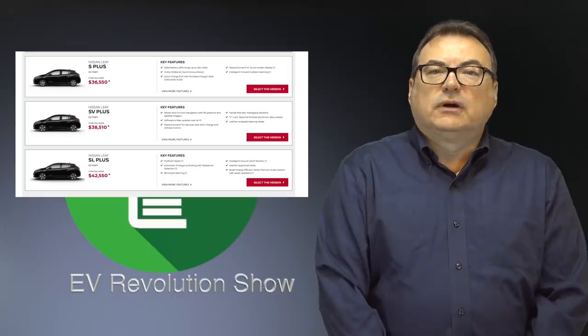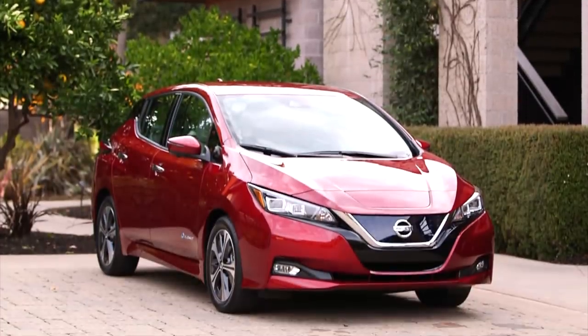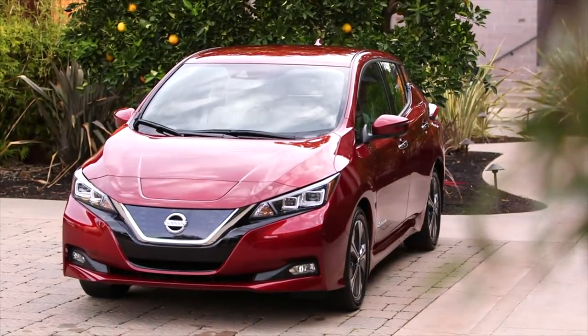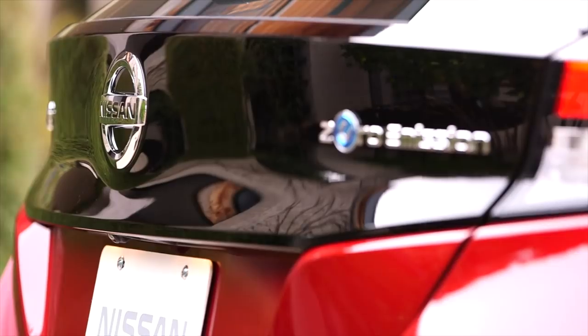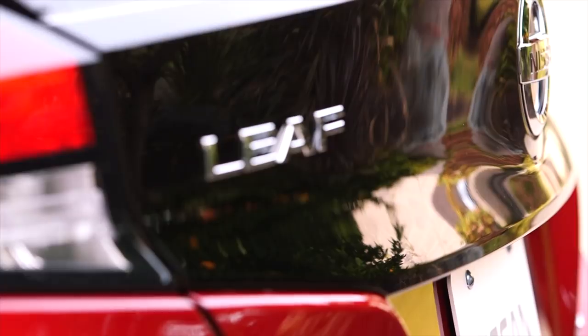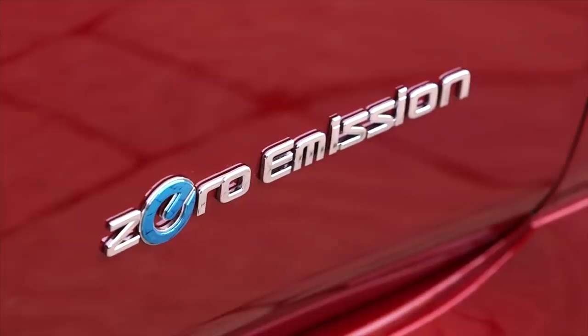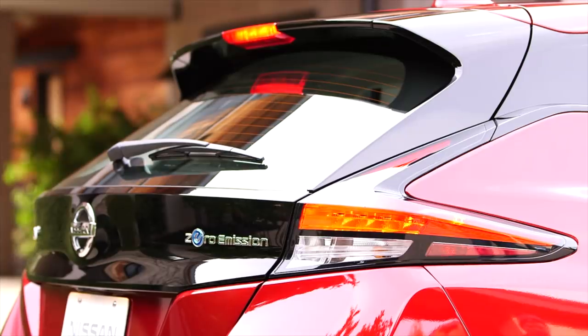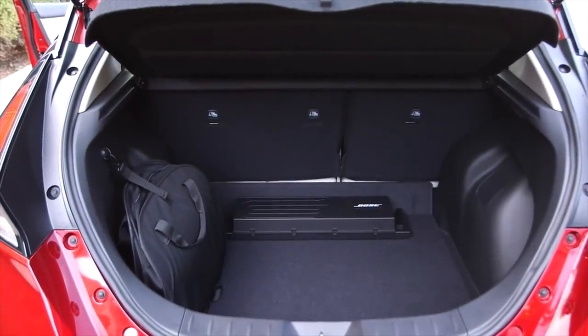My understanding is that at some point this year, only the SV model of the 40 kilowatt-hour Leaf — the Gen 2 from the 2018 model year — will be available in Canada. Nissan mentioned in my interview with François that they'd offer just one model for the 40kWh in Canada. The SV is their number one selling trim in the Leaf lineup, so that makes sense. Check Nissan's Canadian website to see if the 40kWh is still available. Good to see pricing comparable to the Model 3.